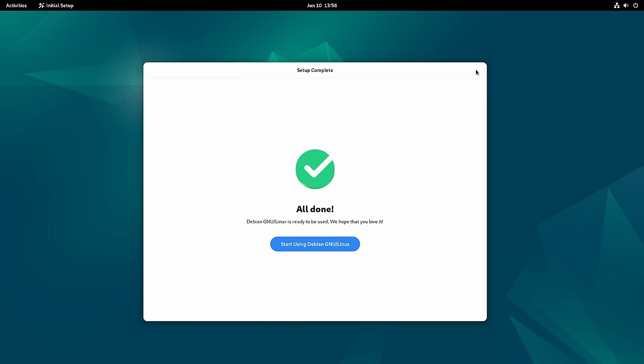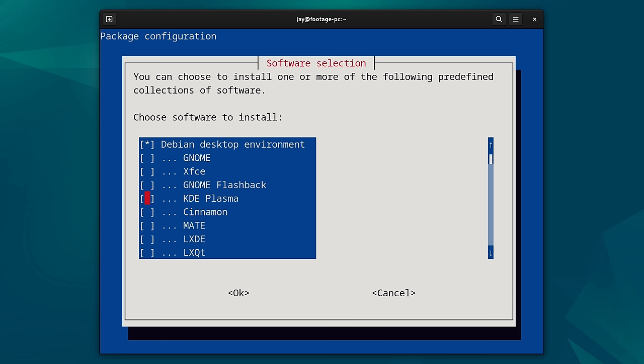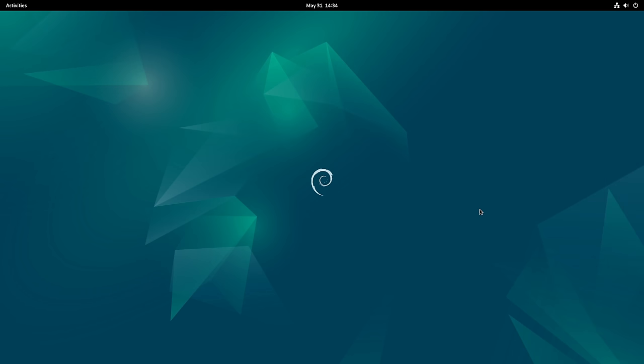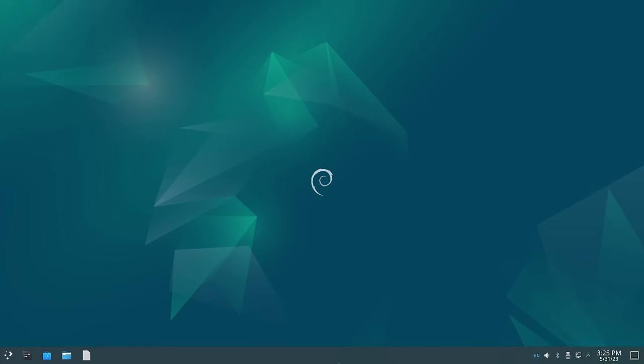Hello, and welcome back. Recently I reviewed Debian 12 — the latest version of Debian is just awesome. I had a lot of great things to say about it, and I highly recommend it. Now if you followed along and you have Debian installed on your laptop or desktop, you want to know which 12 things you should do first after installing Debian 12. That's exactly what I'm going to show you in today's video.